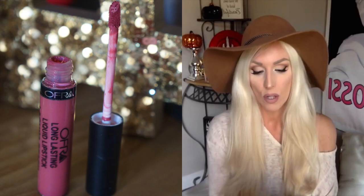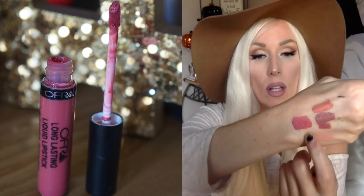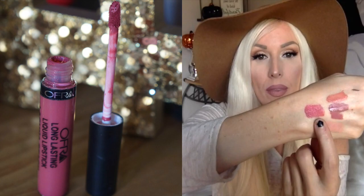Another lip product I've been loving is OFRA's Long Lasting Liquid Lipstick in Laguna Beach. All these colors are so perfect for fall and could probably easily be dupes for Kylie's — I don't own any Kylie's, but they probably could be.